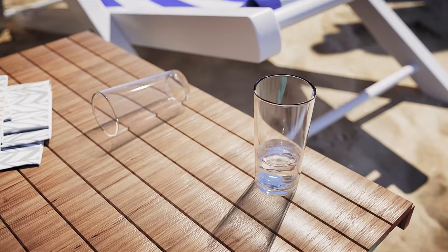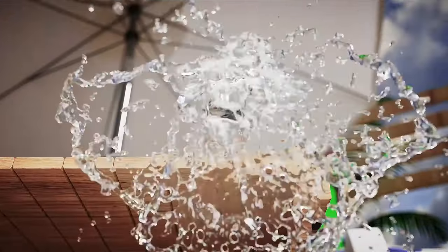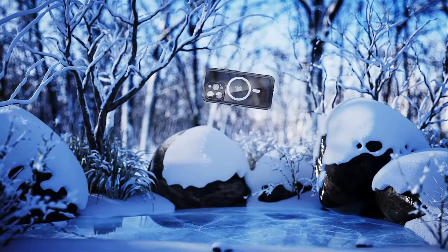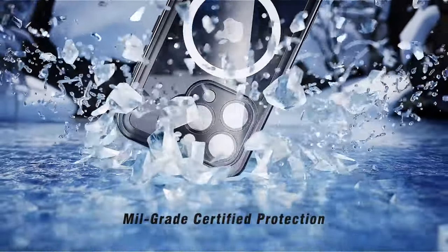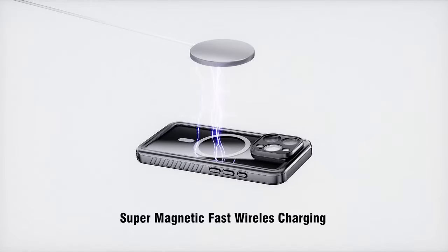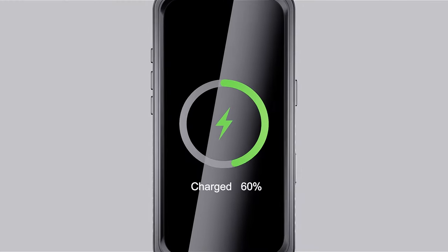The strong magnetic ring is MagSafe compatible, ensuring seamless connectivity with wireless chargers and accessories. You can charge your phone without removing the case, which is a game-changer for convenience.